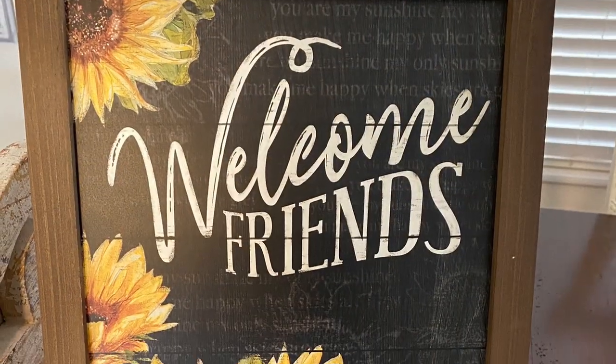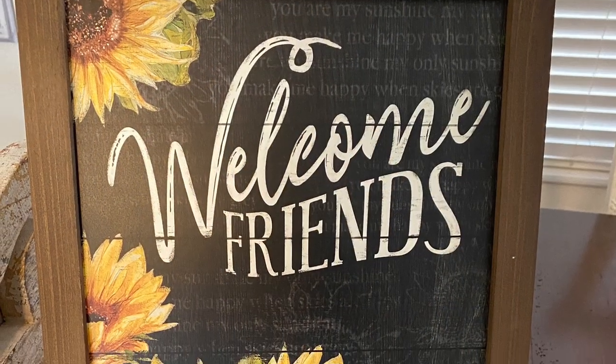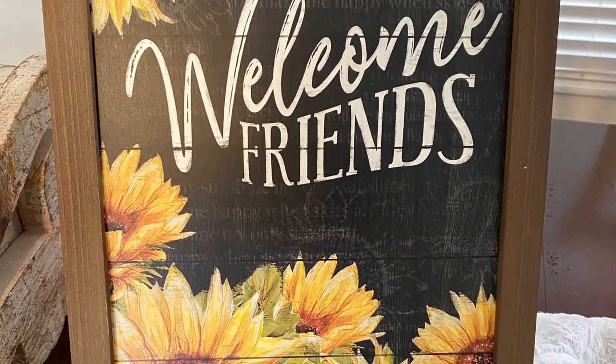Next is this lovely sunflower welcome friend sign that came from Michaels and it was $16.99 but on sale for 40% off.